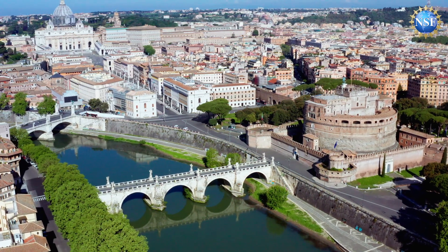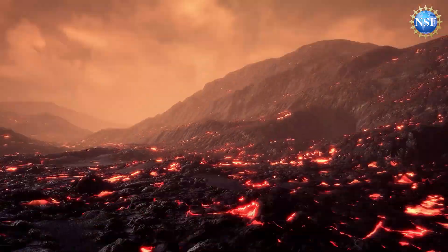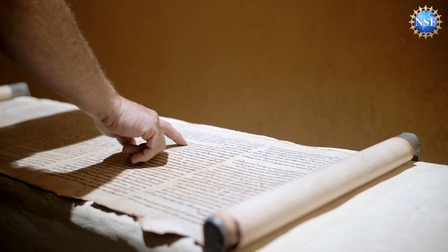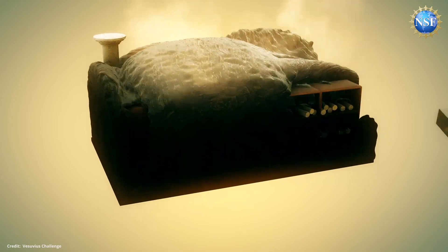Almost 2,000 years ago, Roman cities including Pompeii and Herculaneum were destroyed when Mount Vesuvius erupted, burning and carbonizing everything. But amid the devastation, something unexpected survived: the Herculaneum Scrolls. This collection of papyrus manuscripts was buried in the library of a villa in Herculaneum until its discovery in 1750.